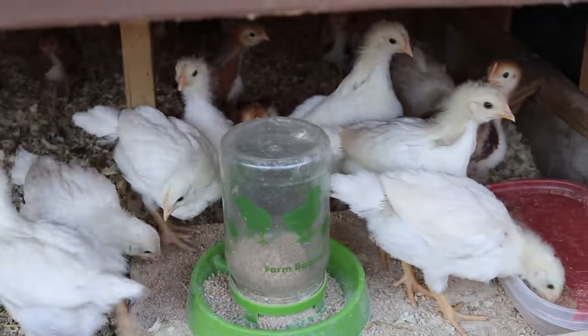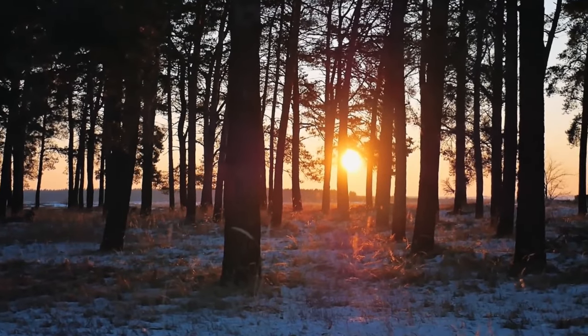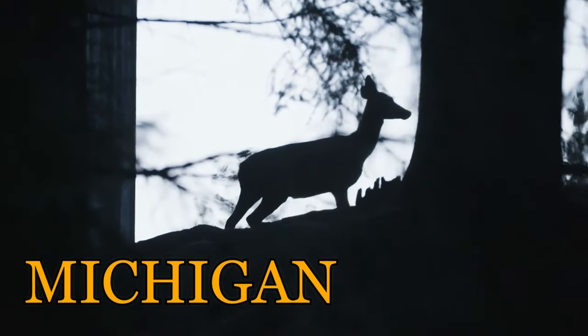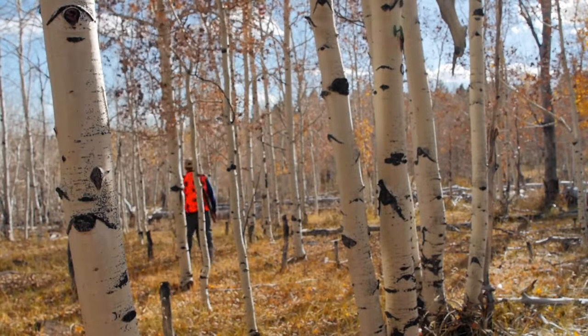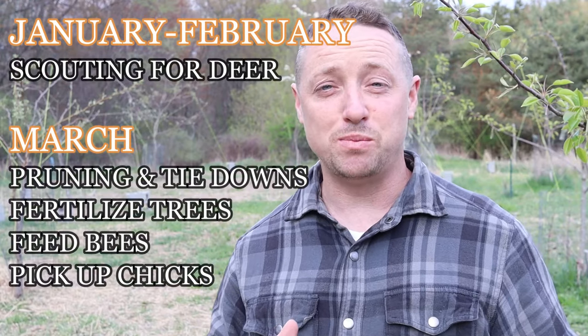I just want to talk about our schedule and where we're at here in mid-April. We stay pretty busy — our family is always doing something. January and February is really our only downtime, and we usually take those two months to scout for deer. Deer season ends here in Michigan on January 1st, so that's when we go find new spots. Signs are really fresh and you've got snow to show tracks. As soon as March hits, things speed back up.